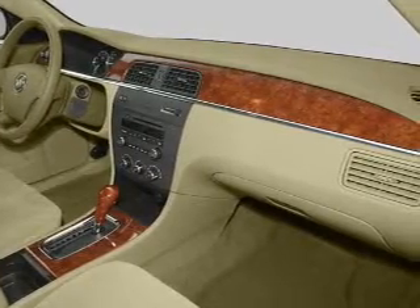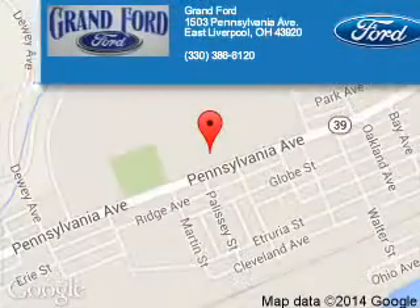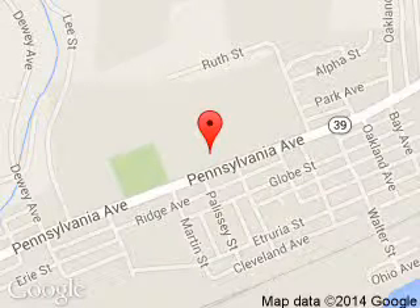Let us put you in the driver's seat today. Call or click to contact us. Grant Ford is dedicated to doing everything possible to ensure that the experience you have selecting your next vehicle is a pleasant one. We are located at 1503 Pennsylvania Avenue, East Liverpool, Ohio, 43920.